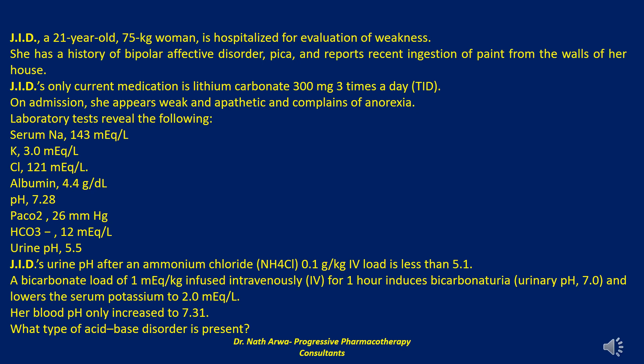Using a stepwise approach, we see that JID's history gives a clue to the cause of her acidosis. The low pH is consistent with a metabolic acidosis, because her carbon dioxide and bicarbonate are both reduced. Alterations in pH resulting from a primary change in serum bicarbonate are metabolic acid-base disorders. Specifically, metabolic acidosis is associated with a decrease in serum bicarbonate and decreased pH.